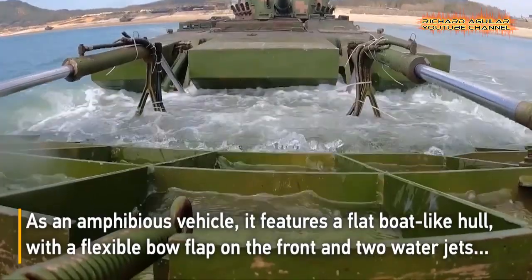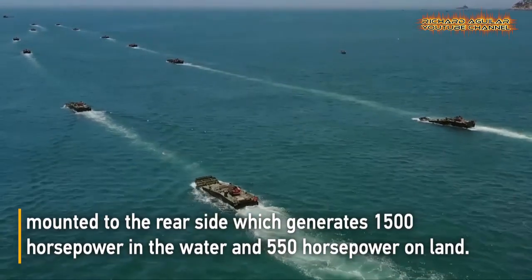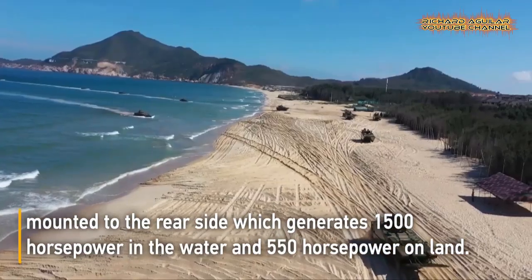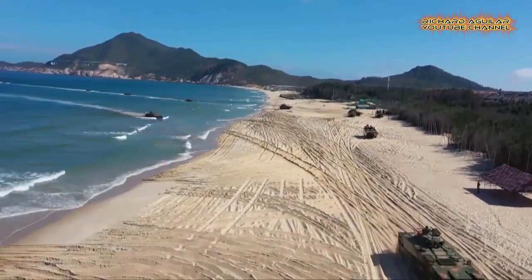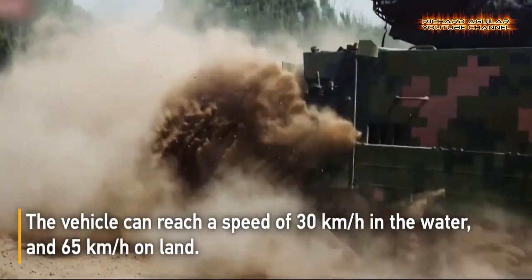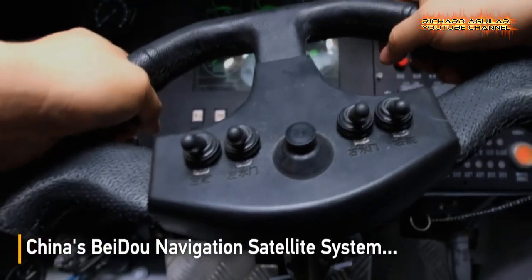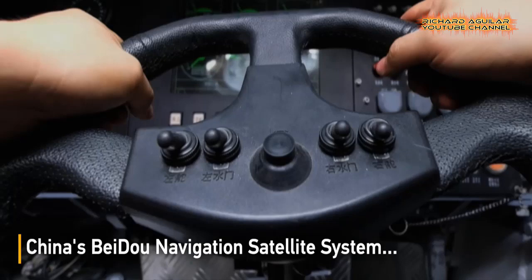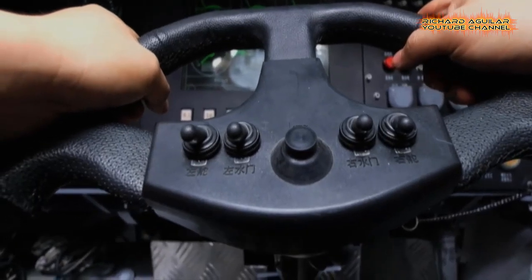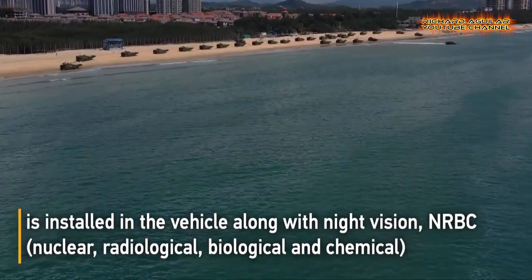The vehicle generates 1,500 horsepower in the water and 550 horsepower on land, reaching a speed of 30 kilometers per hour in the water and 65 kilometers per hour on land. China's BeiDou navigation satellite system is installed in the vehicle along with night vision, NRBC (nuclear, radiological, biological, and chemical) protection system, fire control computer, and laser range finder.